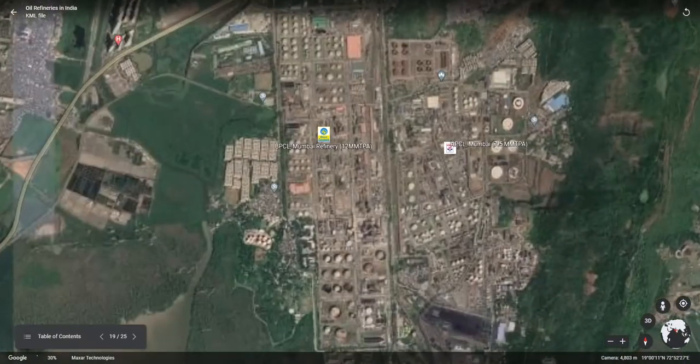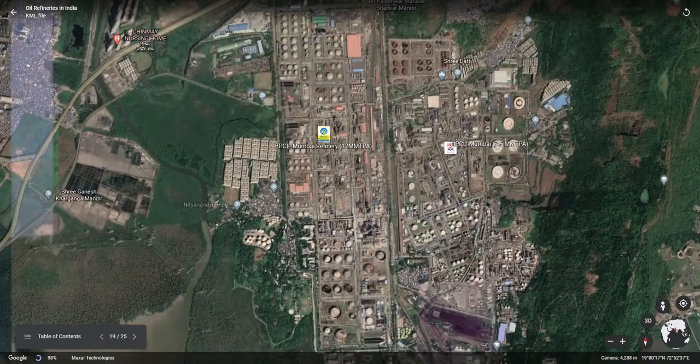Next is the BPCL Mumbai refinery, having a capacity of 12 mm TPA, which was initially designed to process crude available from the Trombay field of ONGC. The refinery has since been revamped to process a variety of crude — now this unit can process 72 types of different crude. This unit also has a lube oil base stock production facility.